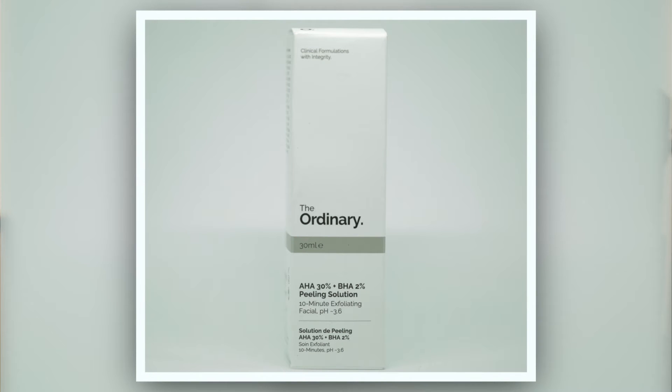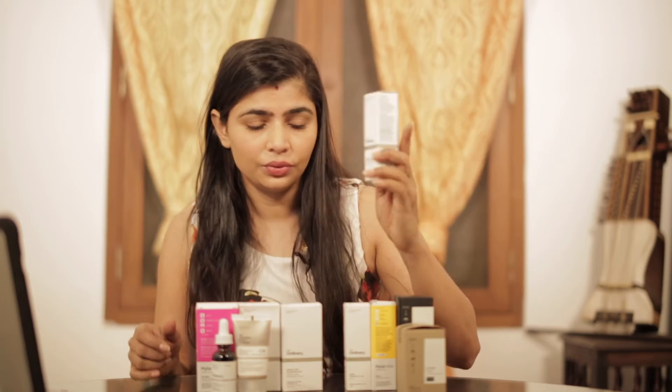This is the AHA 30% and BHA 2% peeling solution. This is a 10-minute exfoliating facial with a pH of 3.6. When I use this, I use the Mise-On AHA BHA toner to bring the pH level down on my skin first, and then I use this. You're supposed to keep this on for only 10 minutes and nothing more. I do not use this more than once a week, and I make sure I have not used my lactic acid treatments from Sunday Riley. This AHA BHA peeling solution is a great exfoliator.